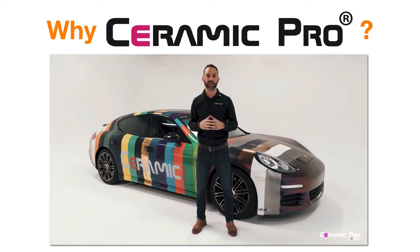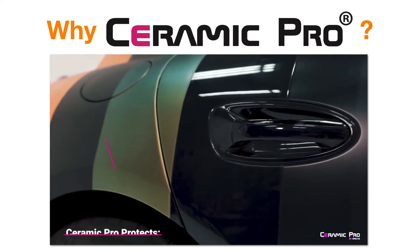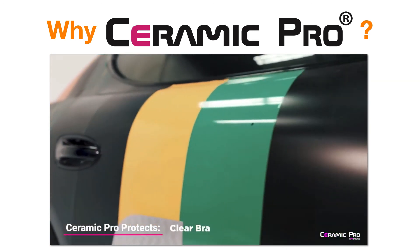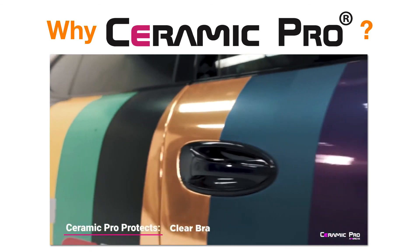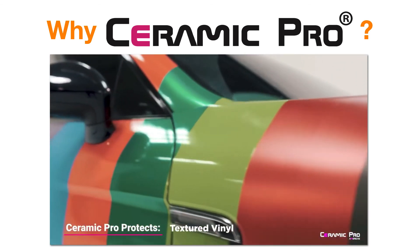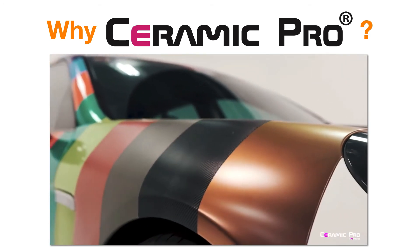Let me show you some of the most amazing attributes of Ceramic Pro PPF and vinyl. This Porsche was wrapped with over 25 different pieces of material ranging from matte and satin vinyl to color change clear bra. Even your chrome wraps will scratch less because you have this on it, and last but not least your carbon fiber material will have better UV protection and be easier to clean.